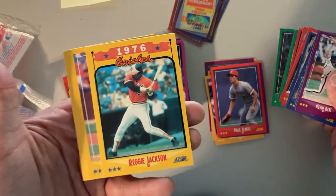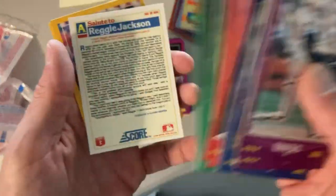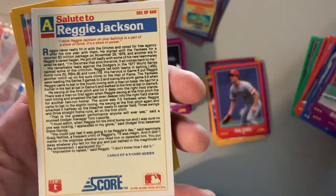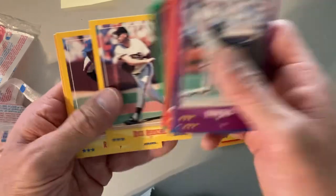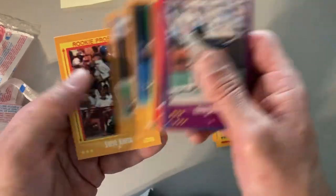There's a Reggie Jackson from the subset. This is getting towards the end of Reggie Jackson's career, so everybody was doing some tributes to him — 1976 with the Orioles. Mr. October.